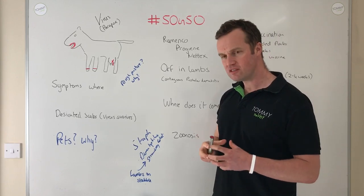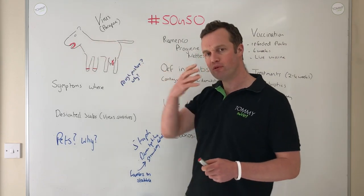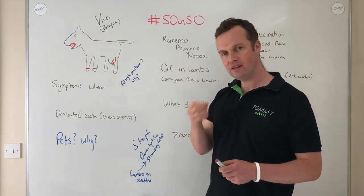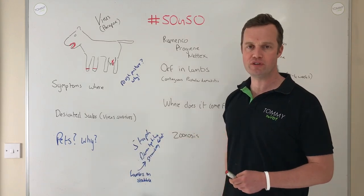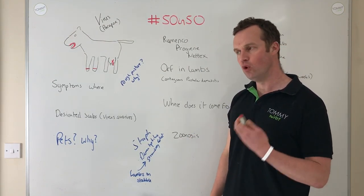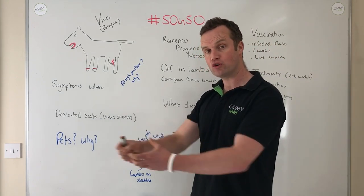How does ARF survive year to year? When you see these scabs and proliferative granuloma-like tissue on lambs' mouths, those dry dead scabs when they fall off can carry the virus for months — that's probably how it survives year to year in flocks. We can also have carrier sheep that show no symptoms of ARF but can carry it, which is a risk of introduction into your flock.